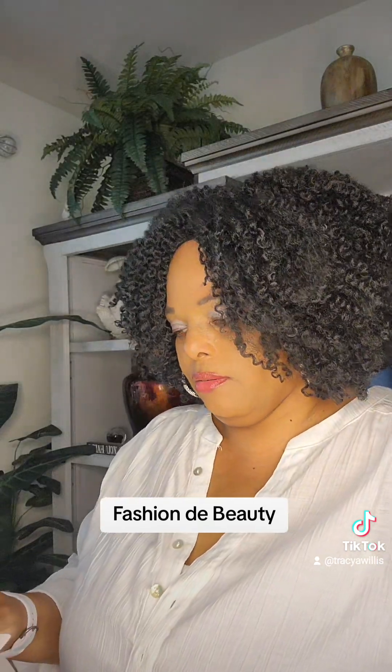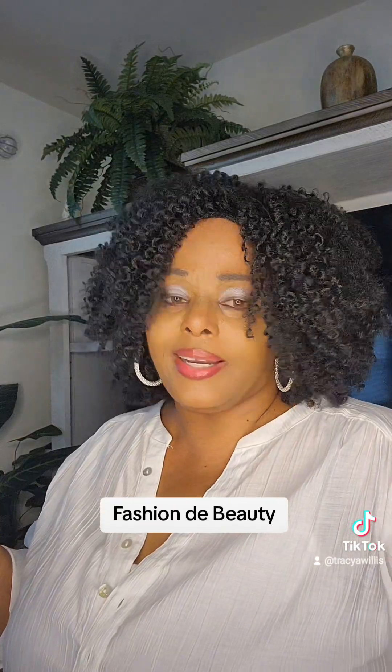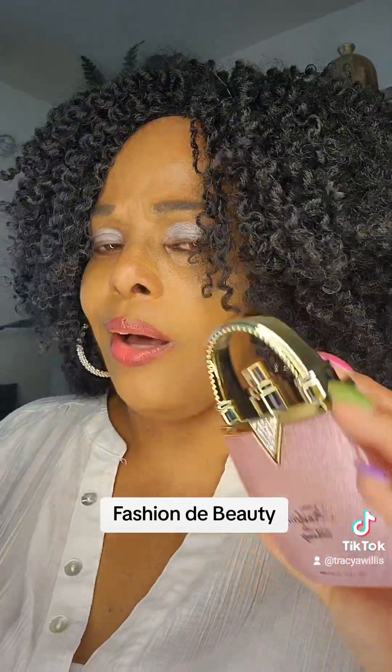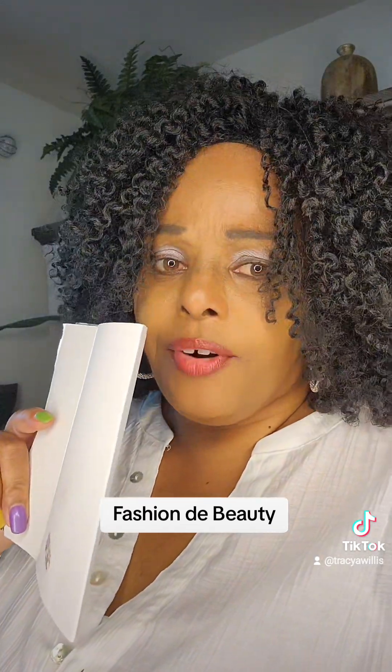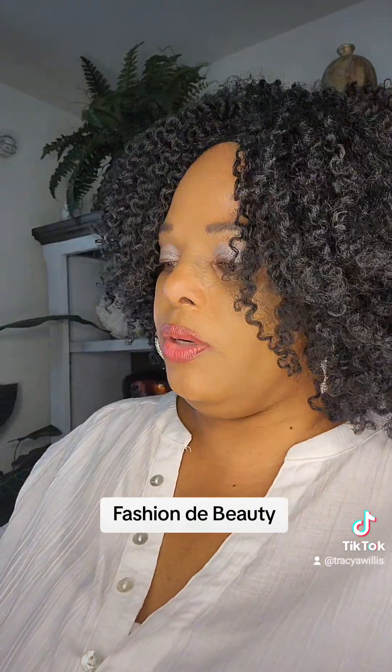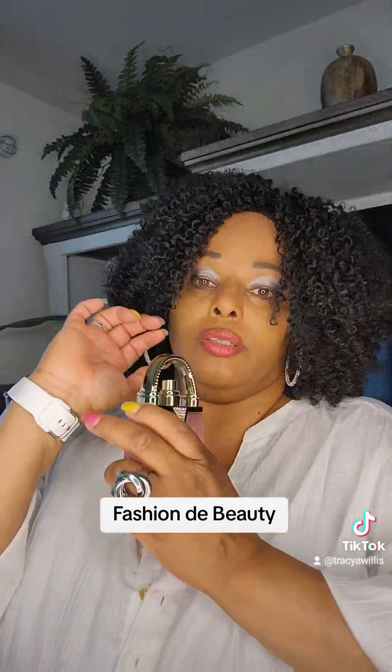Okay, there it is. It has a little bit of a spice to it — I didn't expect that. You give me something that's this soft and pretty, I don't expect to smell spice. Not floral at all. This is definitely a night fragrance. And you have to use it sparingly — you cannot put a lot of this on because it will overpower. This is definitely one of those ones you're going to have to hit just the pulse points.